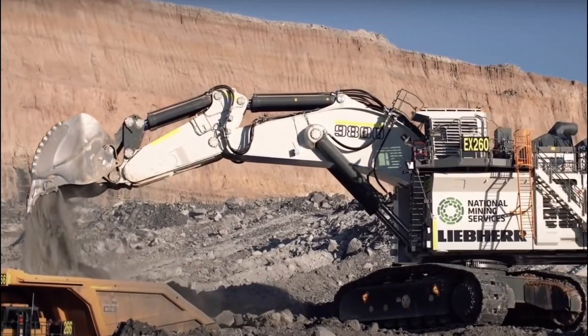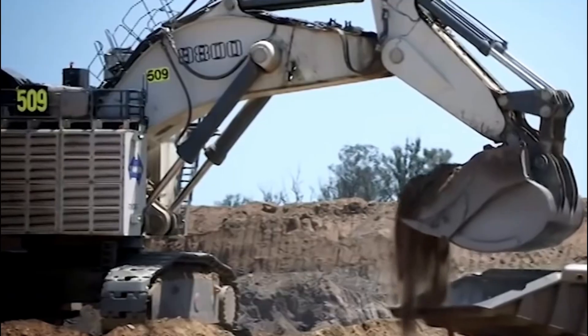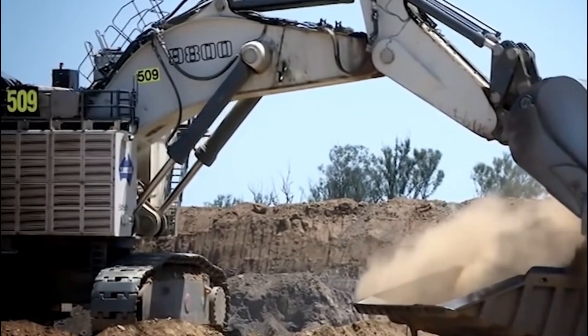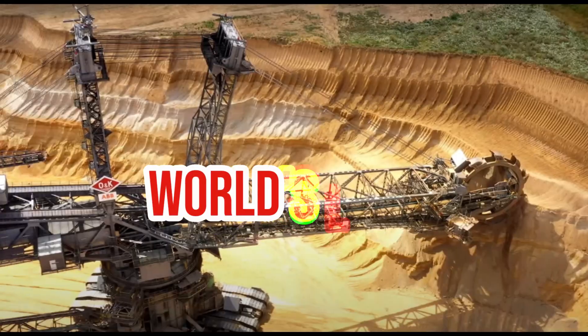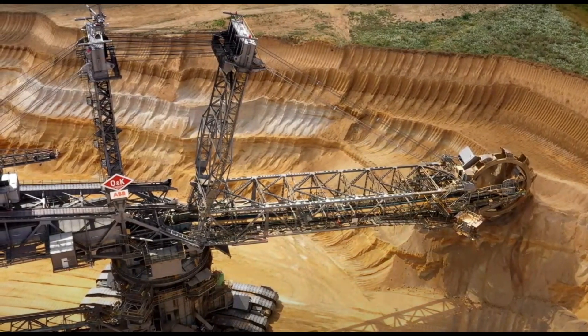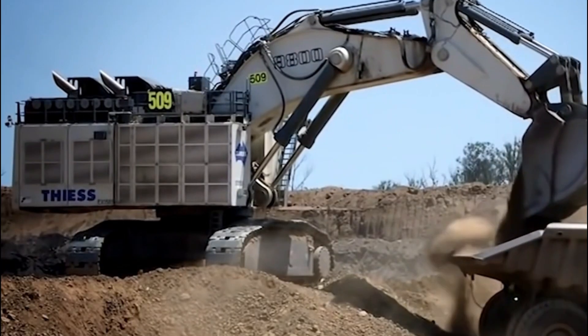Large excavators have been designed for demanding or specialized tasks. The world's biggest excavators are used in applications like deep mining excavations and digging under difficult climatic conditions. In this video, we rank the world's largest excavators by their operating weight and detail their origins and features such as their lifting capacity, size dimensions, manufacturers, and more.